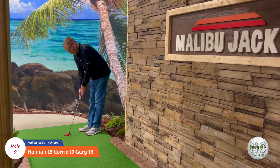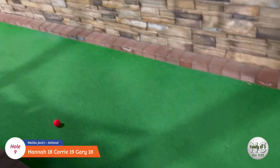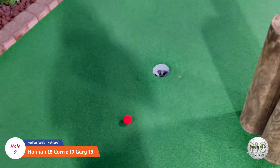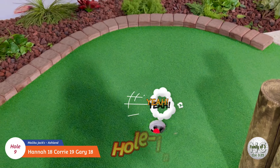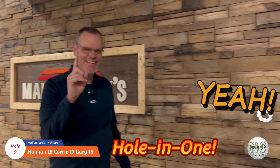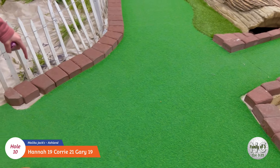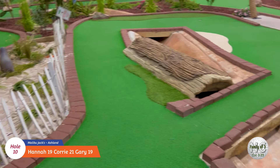Let's see what daddy can do on hole number nine, the Malibu Jack's hole. Hey, he got another hole-in-one! Good job daddy! We're twinsies - twinsies hole-in-ones! You can go either way on hole number ten - you gotta choose left or right across the bridge.